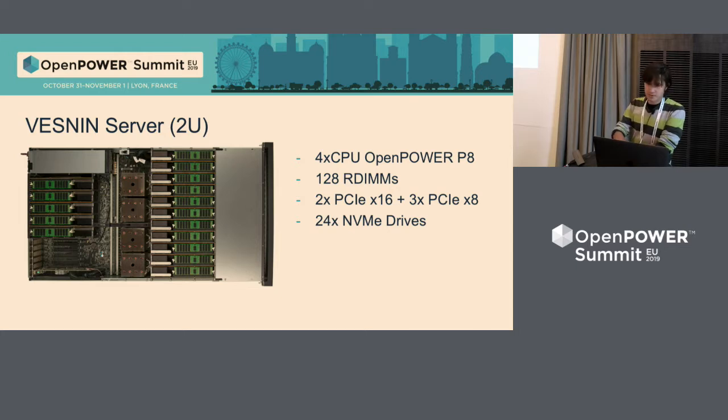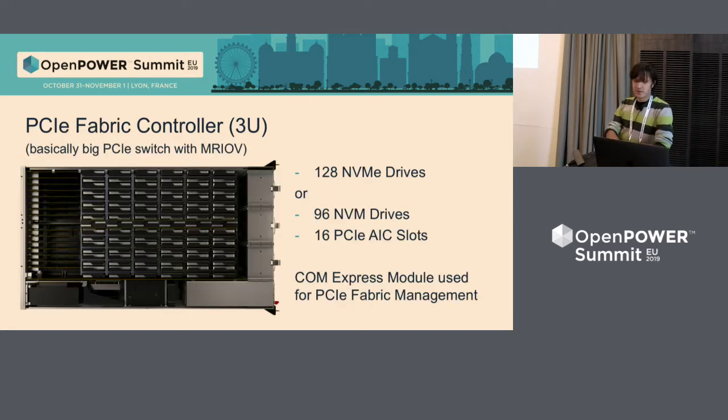The next box is PCI Express Fabric Controller. Basically, it's a big PCI switch. It is built on a two-layer structure of PLX PCI Express switches with Fabric's functionality. It can carry up to 128 NVMe drives, or up to 96 NVMe drives plus 16 PCI Express cards. This box supports multi-root IOV, so you can build huge systems with multiple routes, big flash rates, and lots of IO.